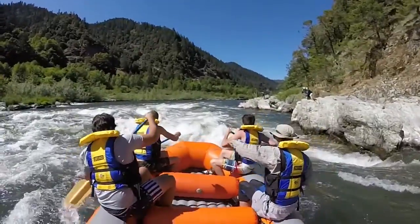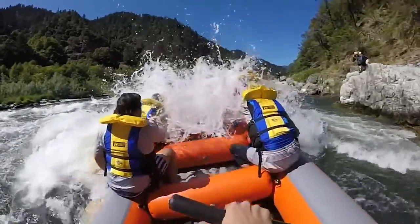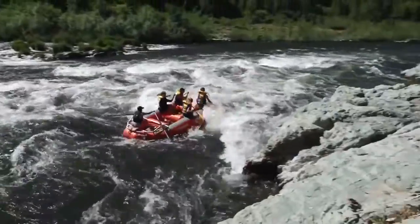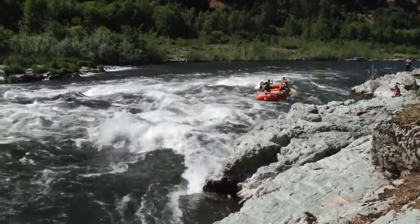The Rogue River is a pool-and-drop river, which means after each rapid there's a pool below. The international scale for whitewater rafting is class 1 through 6 — 1 being calm, 6 being death-defying. The Rogue River averages class 3, with gentle, exciting whitewater throughout the trip.